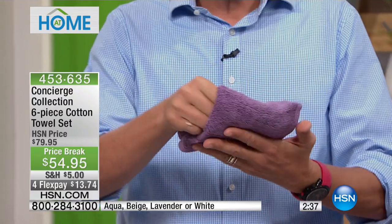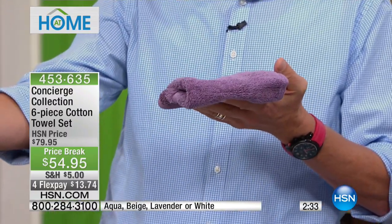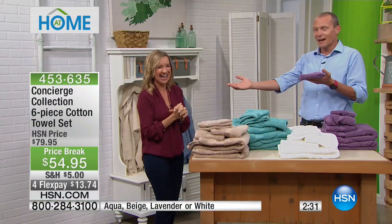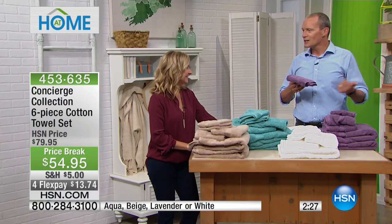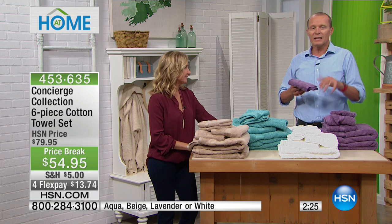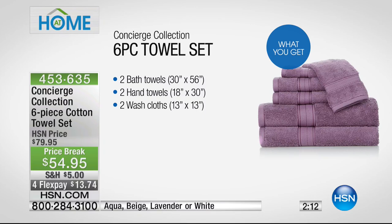When you go and experience hopefully a nice experience with towels at a resort or whatever, then you go home to your scratchy old towels that you may have had for 5, 10, 15 years. But when you can get a set of six — two full-sized bath towels bigger than average, two face cloths, two hand towels — for less than $55, that's a great deal.